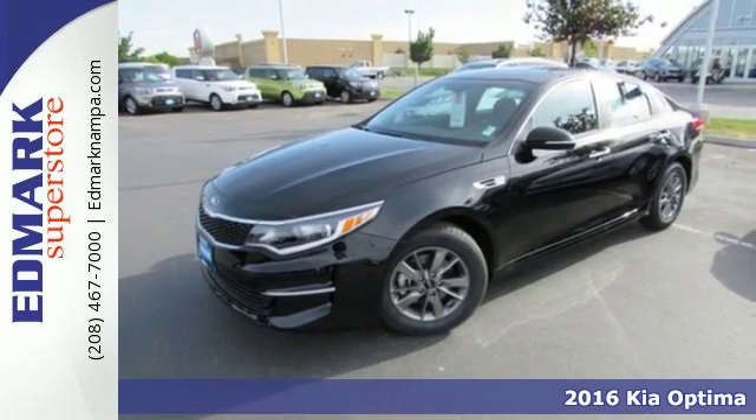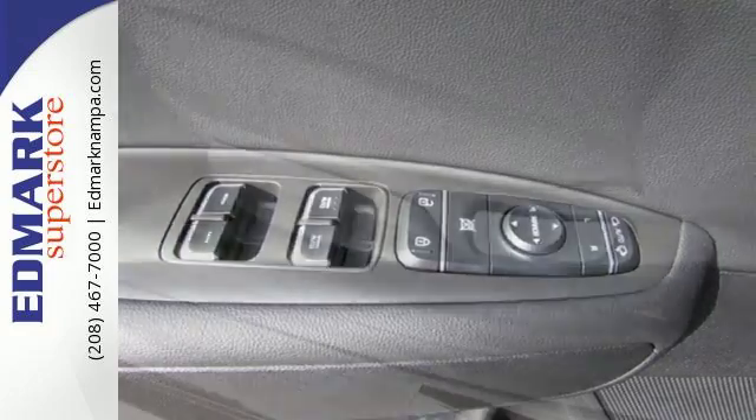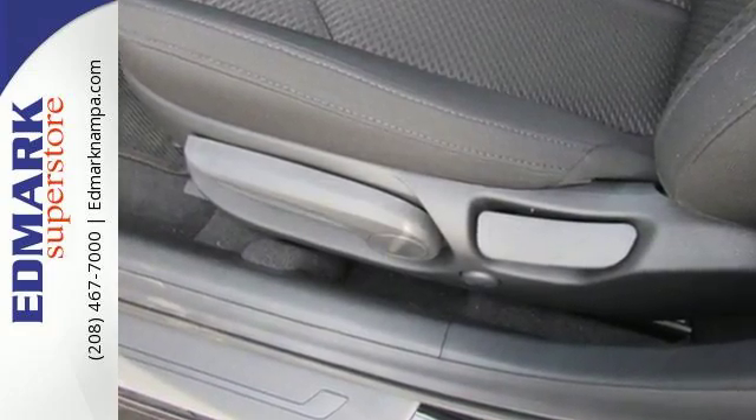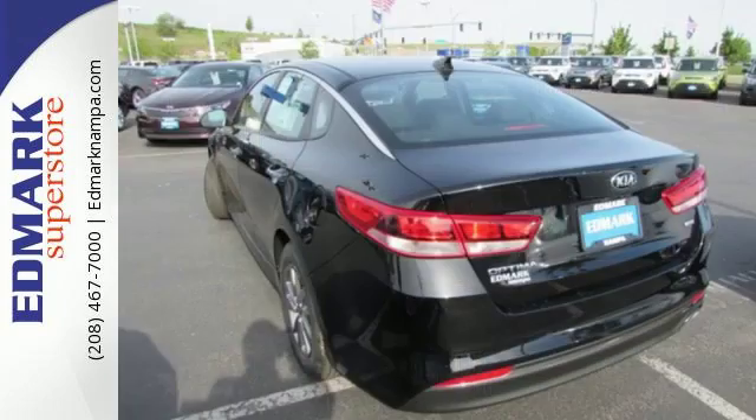Hop into this Optima and bask in the beautiful design, then back out confidently using the rear camera. Conduct business hands-free with Bluetooth, monkey with the drive mode select button to improve driving dynamics, and carry more cargo in the back with folding rear seats.